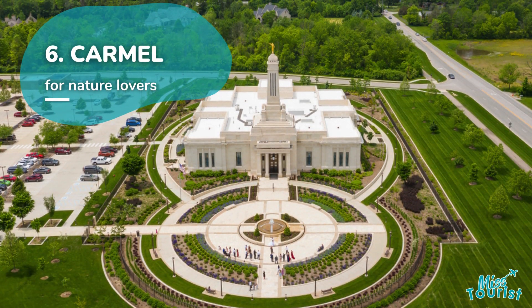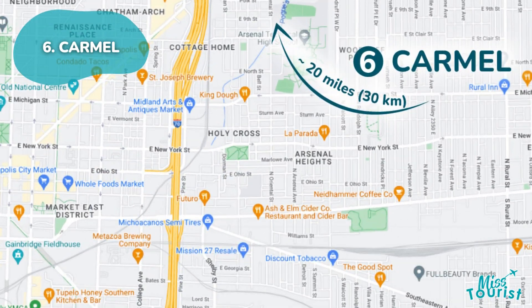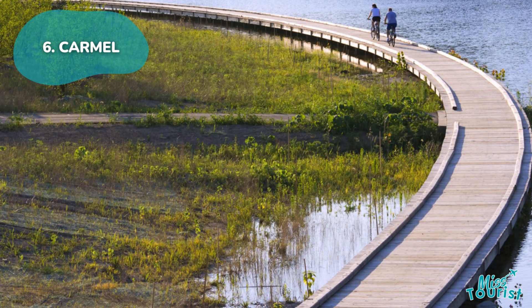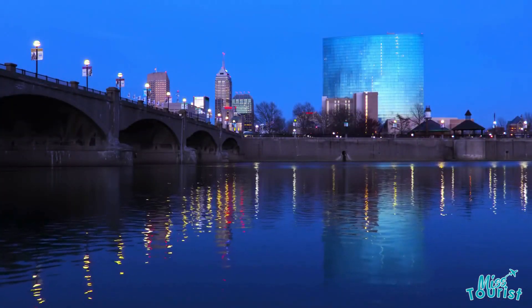6. Carmel — a suburban oasis 20 miles from downtown, renowned for its quality of life and attractions like the Arts and Design District, Eagle Creek Park, and Midtown Plaza Carmel.